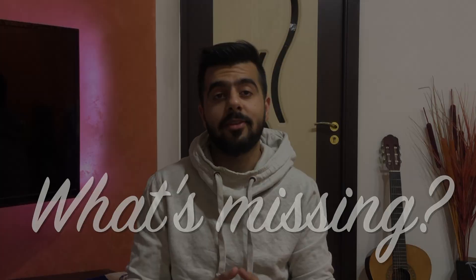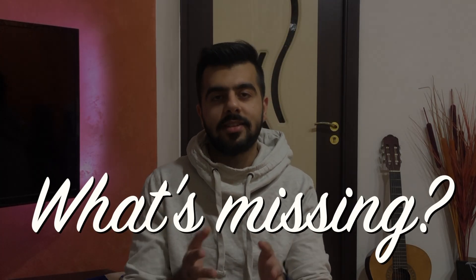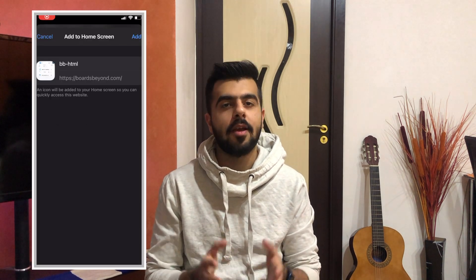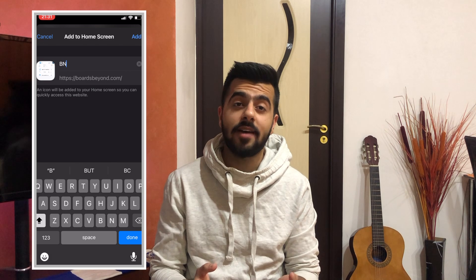Now let's talk about some downsides. Number one: it has no application — it is a web-based format, so you have to log into the site with your email ID to watch the content. There is no quick access via an app where you're always logged in. However, there are workarounds: you can bookmark the site or add the icon to your home screen for quick access. While this is not a deal breaker, it would be nice to have an app, especially for solving questions on the go, as an app interface feels much smoother.